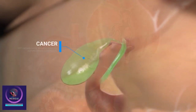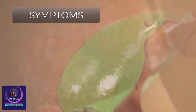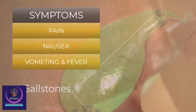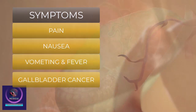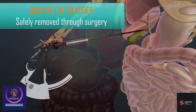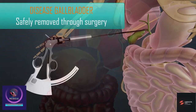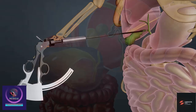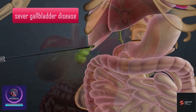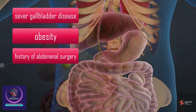Gallbladder surgery is performed to treat gallstones, gallbladder disease which produces symptoms such as pain, nausea, vomiting, and fever, as well as to treat gallbladder cancer. The diseased gallbladder may be safely removed through surgery as it is not vital for health or digestion. Laparoscopic gallbladder surgery may not be ideal if you have severe gallbladder disease, obesity, or a history of abdominal surgery.